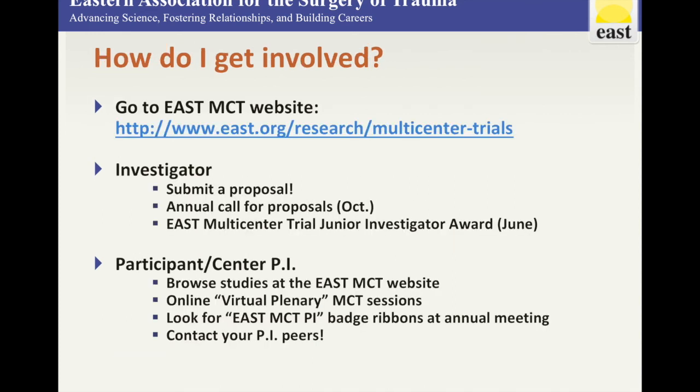If you're an investigator with an idea for a novel multicenter trial or just want to participate in an existing study, start by heading to the EAST Multicenter Trial website, where you can find information on ongoing and recruiting trials and how to submit your own proposal. Applications are reviewed on an annual cycle in the fall, and junior faculty should consider the EAST Multicenter Trial Junior Investigators Award. If you're not ready to be a study PI, browse the list of active studies on the EAST MCT website, reach out to the study PI or MCT committee, watch for virtual plenary sessions, or look for badge ribbons at the EAST Annual Meeting to identify current PIs.